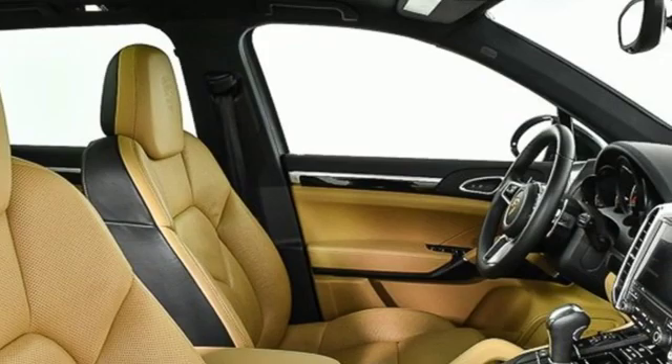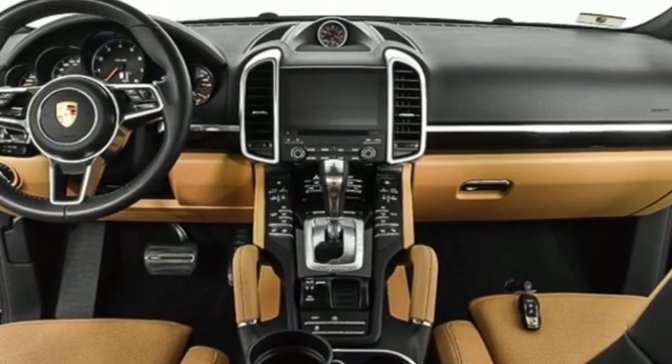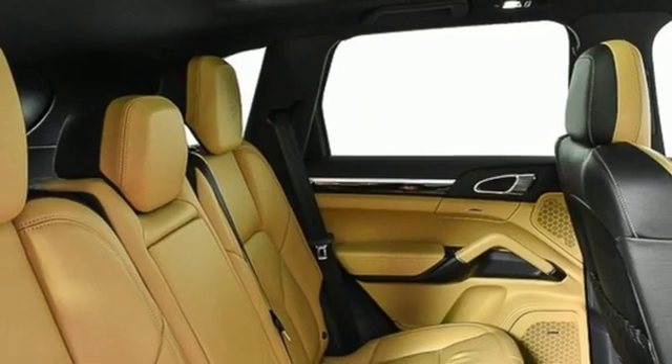It comes with all the amenities you need: external memory control, auto dimming mirrors, dual zone climate control, auto dimming rearview mirror, Wi-Fi hotspot, and front heated sports seats.